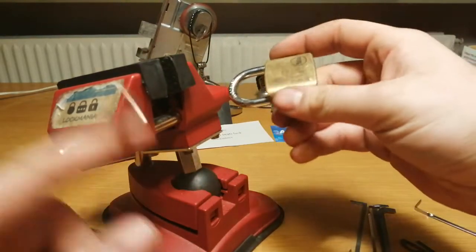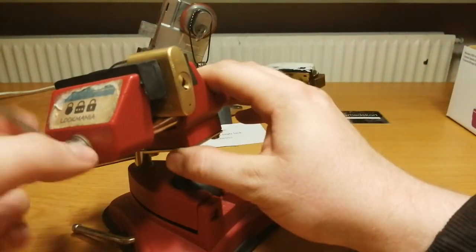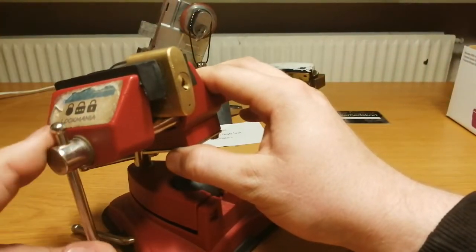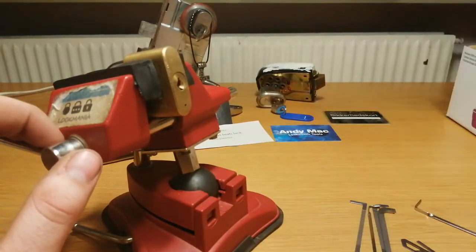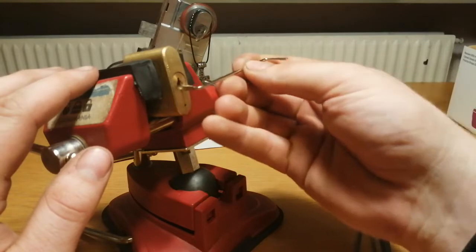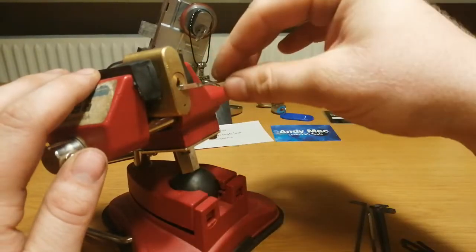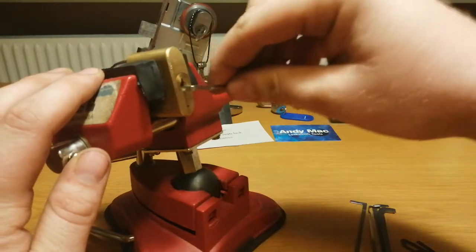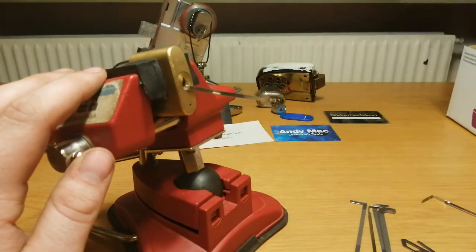Let's try the Yale and see if we have any luck on that. Try this first — nope. Try this one. Maybe a little bit too wide. We'll go with that.